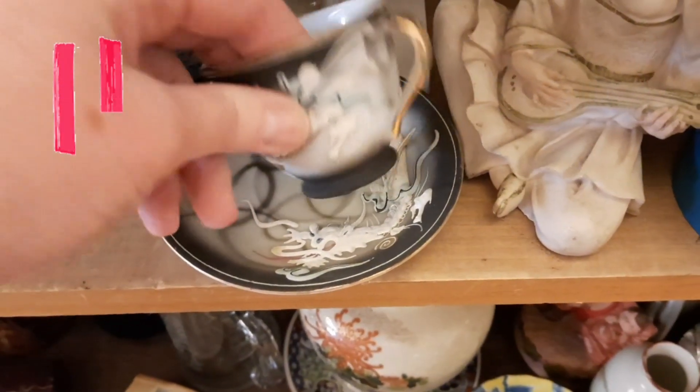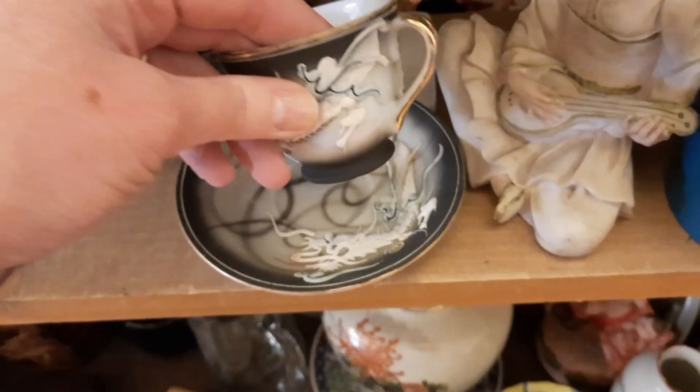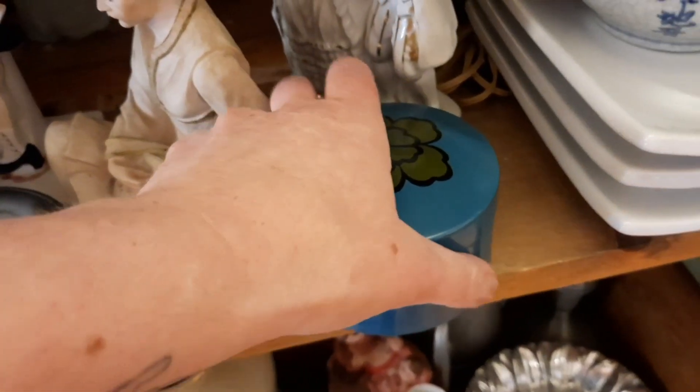And then look what I found — number three of the dragon ware. So I really liked that box. I thought it was very, very cool.